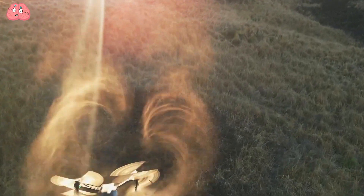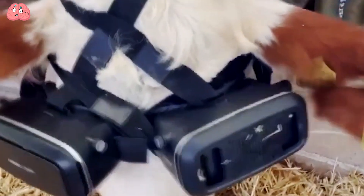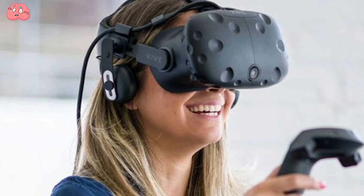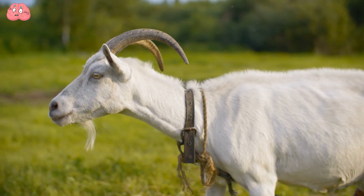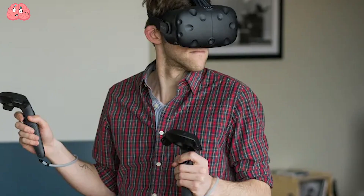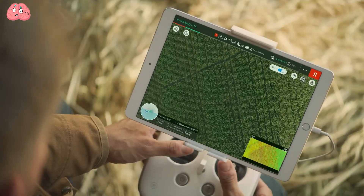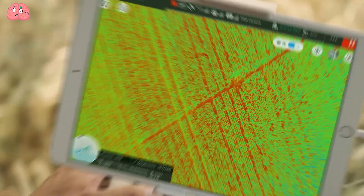Moving into the realm of future technologies, virtual reality isn't just for humans — animals are also experiencing it. Augmented reality glasses are now being adapted for animal use, with more animals set to enter virtual environments. Stay tuned to explore these groundbreaking advancements in agriculture and discover more surprising technologies.